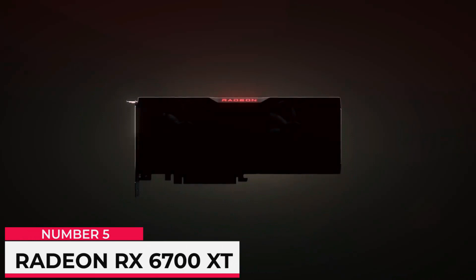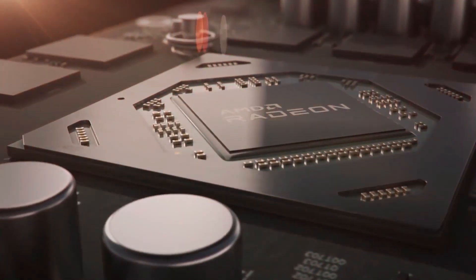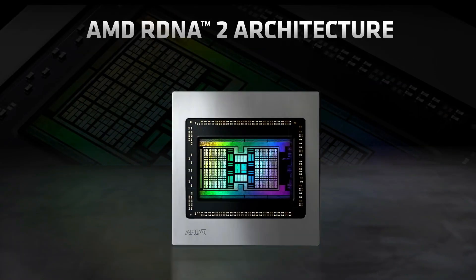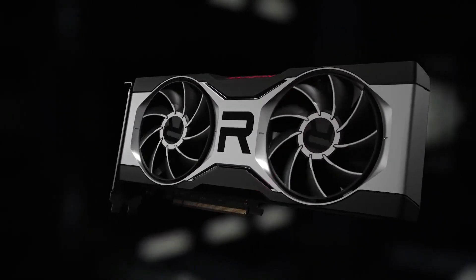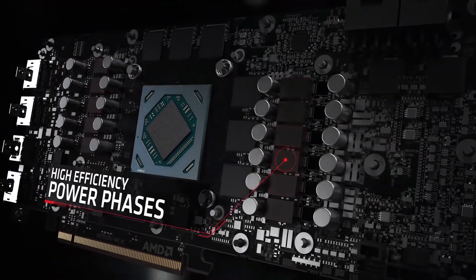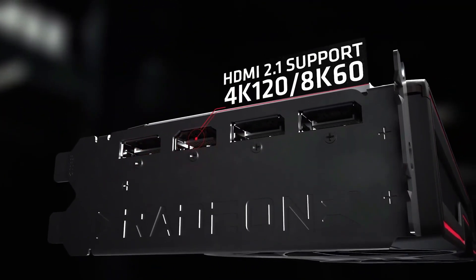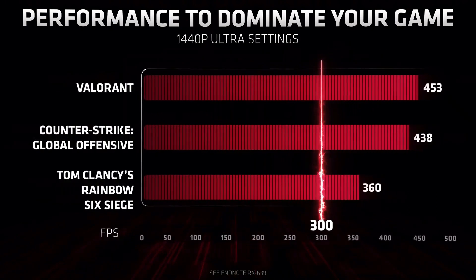Number 5: Radeon RX 6700 XT. Start with the Navi 21 GPU, then cut down the various functional units to create a smaller die that can sell at lower prices, and you have AMD's Navi 22 and the RX 6700 XT. The RX 6750 XT is basically the same GPU with a slight boost to clock speeds, memory speeds, and power consumption — about 5% faster overall, but with a 12% price hike. The RX 6700 XT has the same number of GPU cores as the previous-generation RX 5700 XT, but significantly higher clock speeds and more cache give it about a 25% boost to performance at higher settings and resolutions.